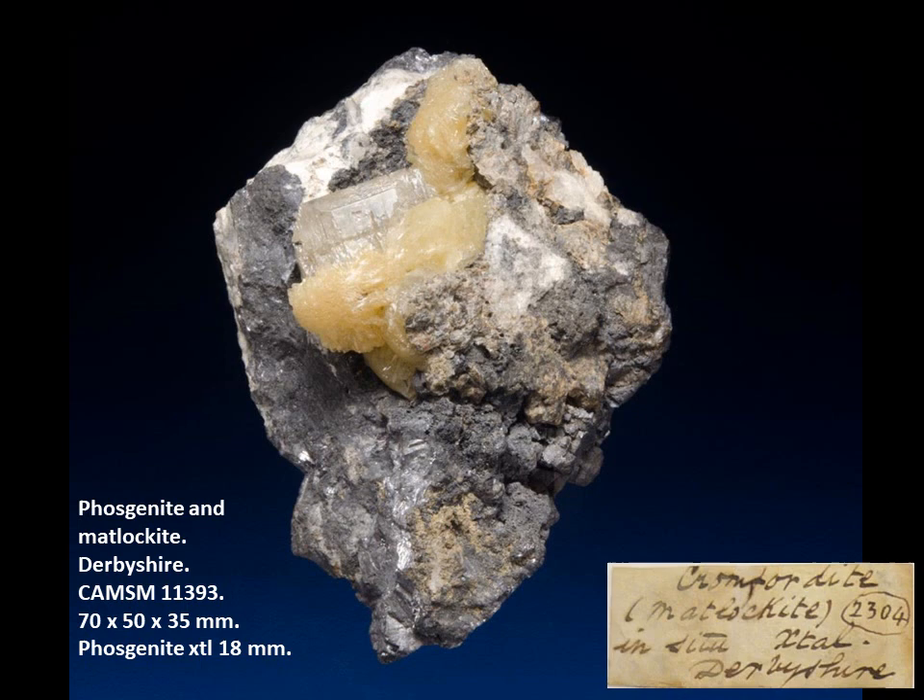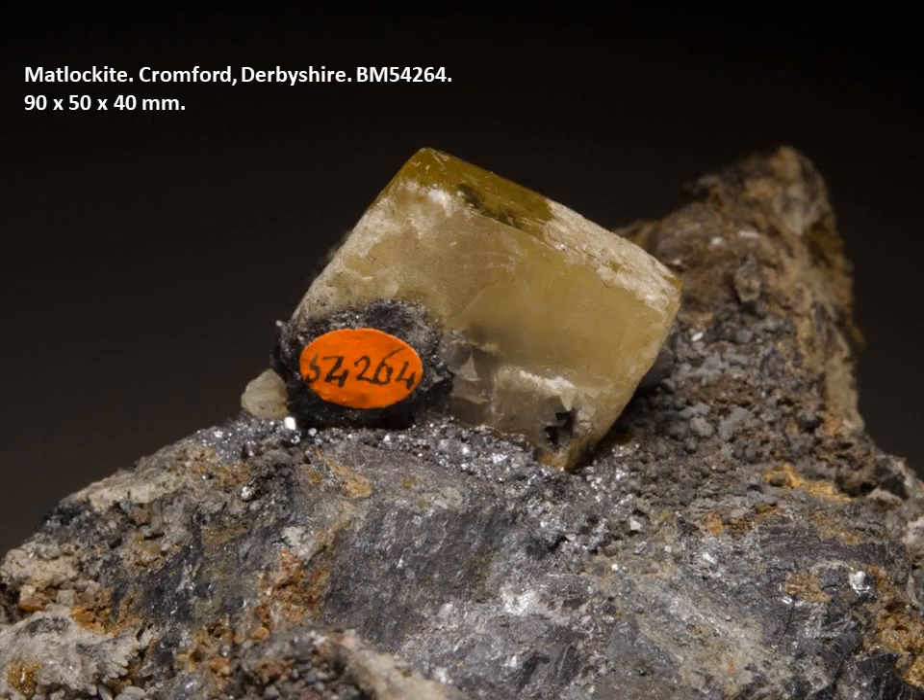An old label accompanying the specimen mentions the fact that the Cromfordite or phosgenite is an in-situ crystal. The relevance of that was perhaps that it was reasonably common for people to reattach crystals to pieces of matrix, because the purchaser or collector would obviously rather have a matrix specimen. In this case, one example is definitely a fake — a large blocky matlachite crystal sitting in a bed of what looks like crushed galena, placed there by whoever had the crystal to get a better price on matrix. Indeed, the Natural History Museum has it accessioned as two separate numbers, one for the crystal and one for the matrix.